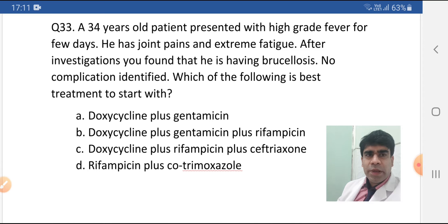A 34-year-old patient presented with high grade fever for few days. He has joint pains and extreme fatigue. After investigations, you found that he is having brucellosis, no complications identified. Which of the following is the best treatment to start with? Option A: doxycycline plus gentamicin. Option B: doxycycline plus gentamicin plus rifampicin. Option C: doxycycline plus rifampicin plus ceftriaxone. Option D: rifampicin plus cotrimoxazole.